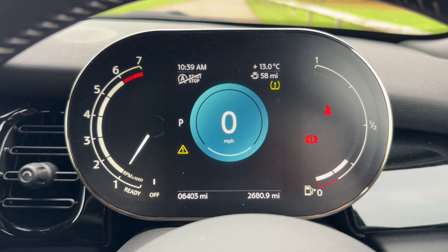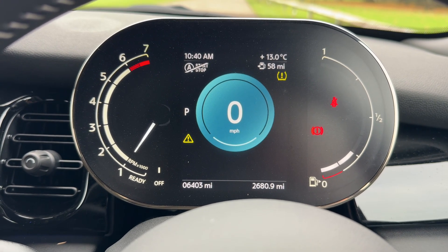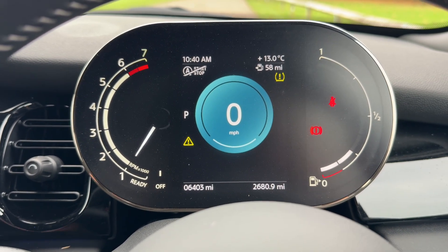Now that we're inside the car, we're going to start with the dials first of all. On the left hand side we have the rev counter, we have the fuel gauge on the right hand side. In the center you can see the total miles for the car — they are 6,403. We have a digital readout for the speedometer above that.